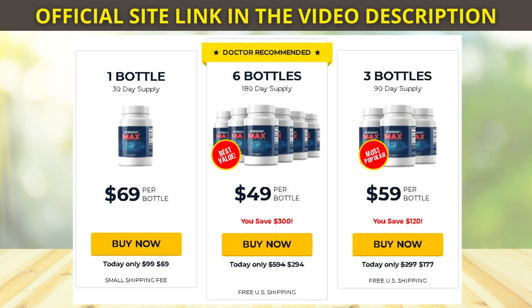Hi, my name is Eric and the first very important thing about EyeSight Max is that it is sold only on the official website. To help you out, I will leave in the description of this video the official website so you can buy it safely.